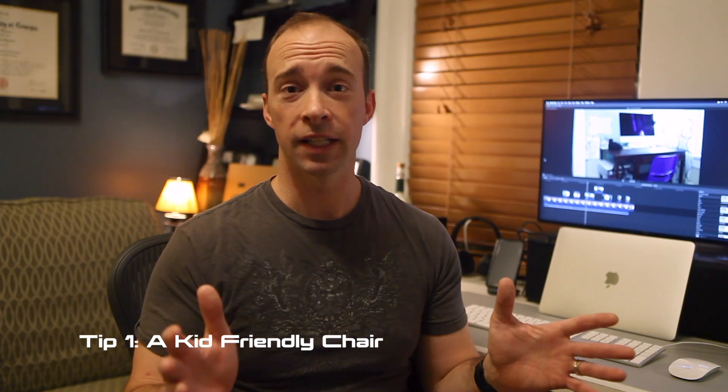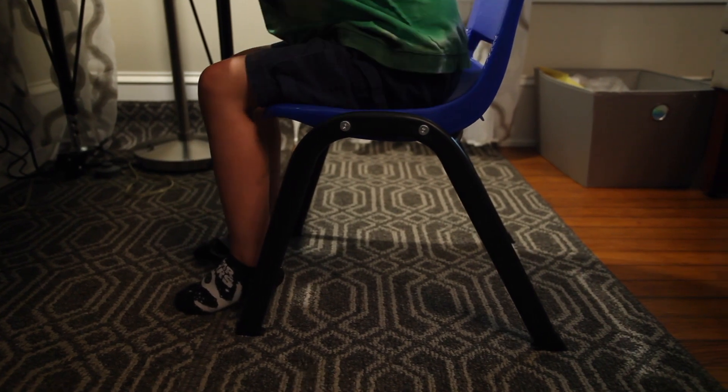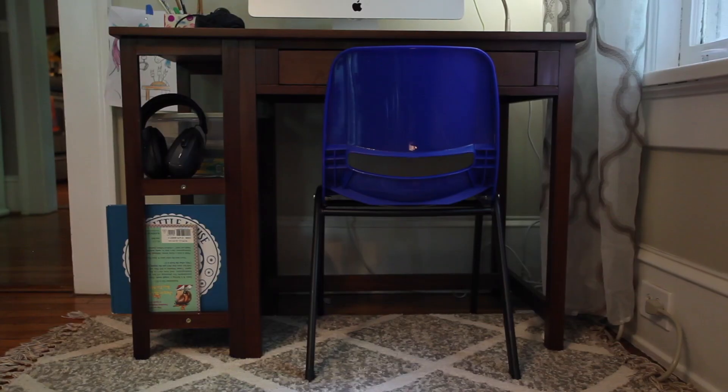The first thing is having a chair that's the right size for your kids. If their feet can touch the floor, they're going to do a lot better at learning. We went ahead and got sized chairs for our kids — a five-year-old and a seven-year-old. Find a chair that's the right size so they can sit comfortably, just like they would at school.